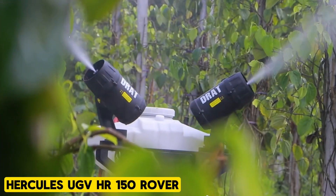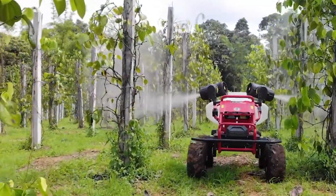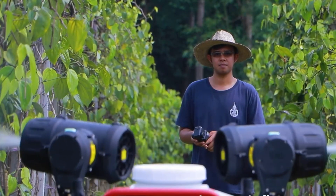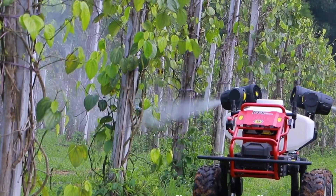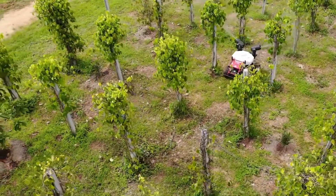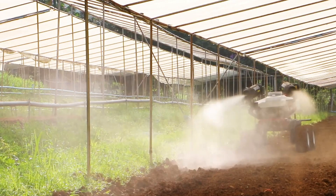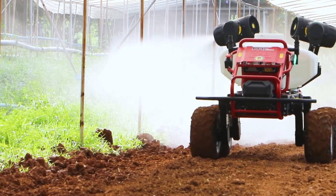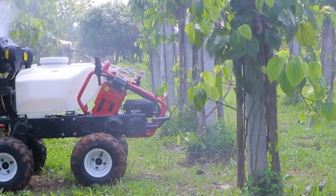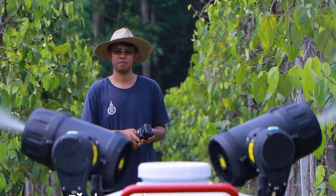The Hercules UGV HR-150 Rover stands at the forefront of agricultural robotics, showcasing the latest advancements in precision plant care. Integrated with smart sensors, this unique unmanned agricultural robot effortlessly adapts to its working environment, enhancing performance and flexibility in crop management. With mapped and tested routes as narrow as 1 to 2 meters, its groundbreaking capabilities include the ability to both spray and pull sprayers, making it a revolutionary solution for maintenance and development in modern agricultural technology.